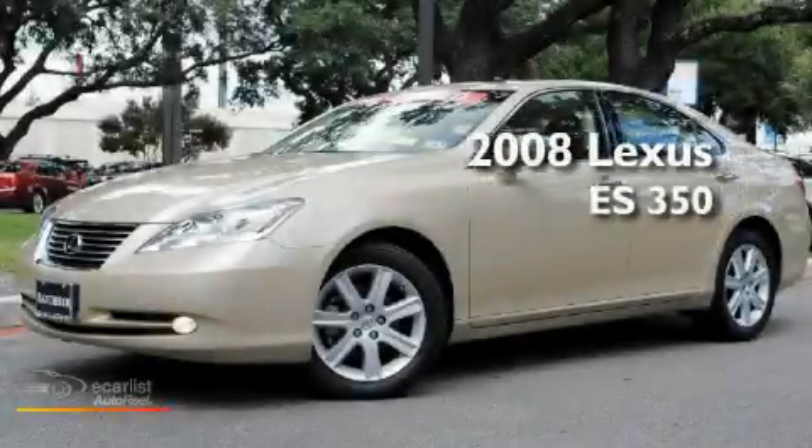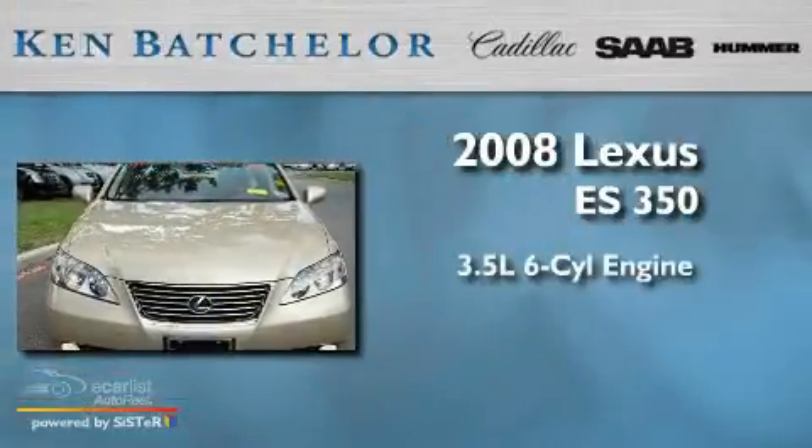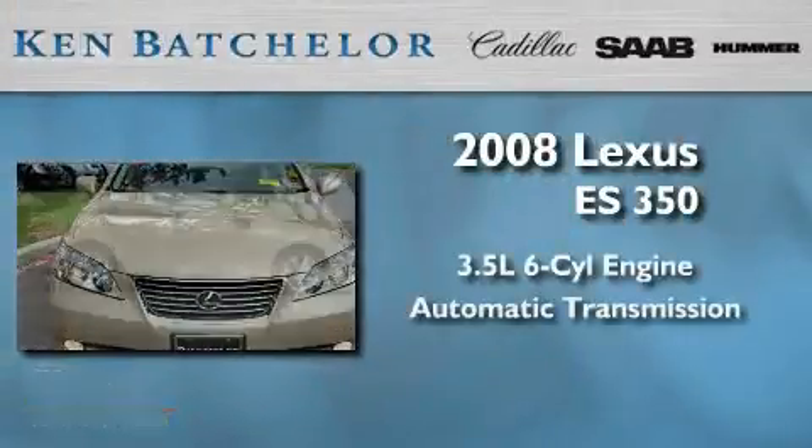Ken Batchelor, obsessed with service for over 30 years. This is a 2008 Lexus ES350. It has a 3.5 liter 6-cylinder engine and an automatic transmission.